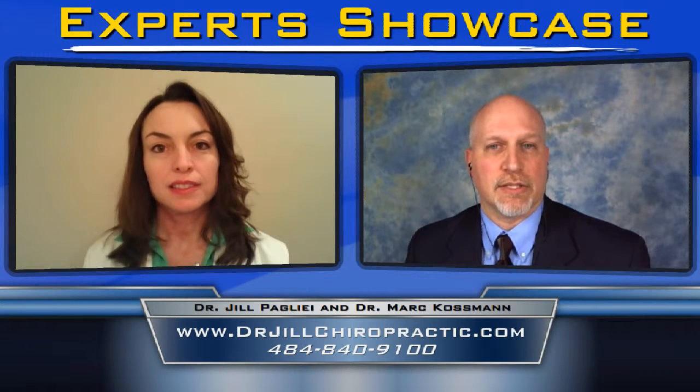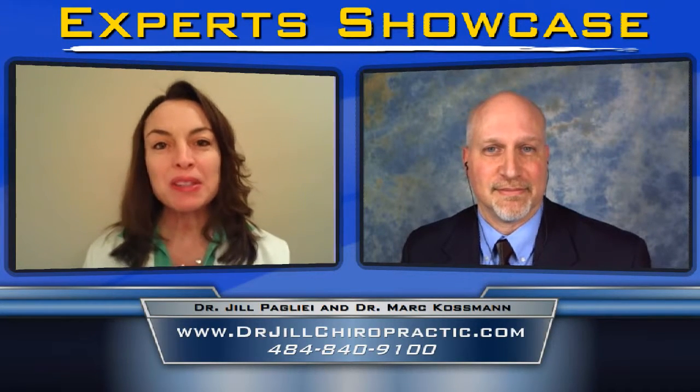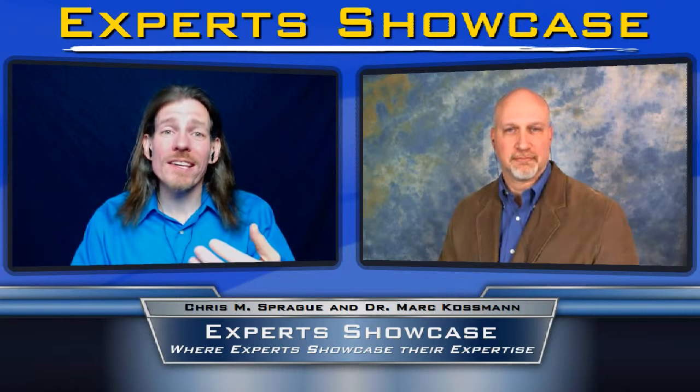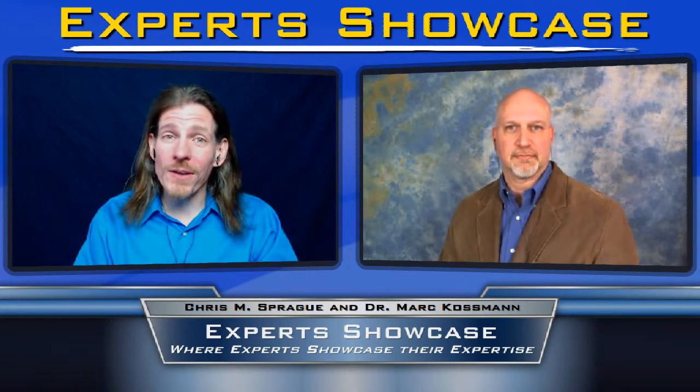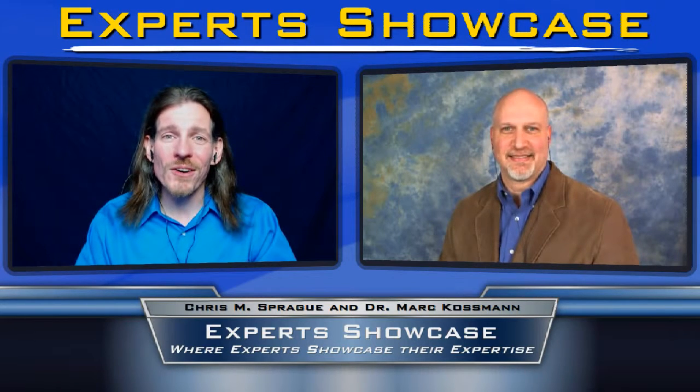We'll put that up on screen for people so they can see it. Jill, it's been great having you on Expert Showcase. Thanks for being here. And another great Expert Showcase episode. If you're watching this and you're a coach or consultant, imagine what it would do for you and your business if you were a guest on Expert Showcase. An appearance on Expert Showcase is free. We give you a copy of your episode so you can use it as marketing collateral, and we give you a coaching session to tell you how you can best market your episode. Head on over to expertshowcase.com, click on the big yellow apply button, and apply to be our next featured guest.